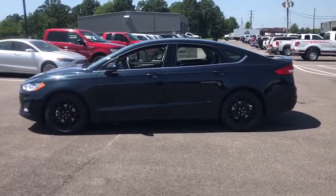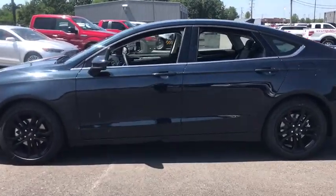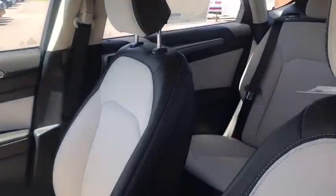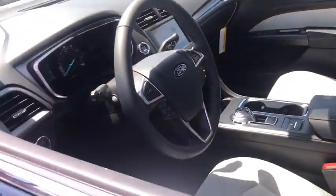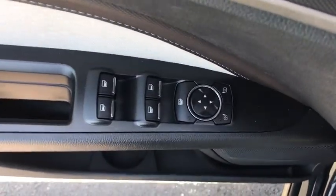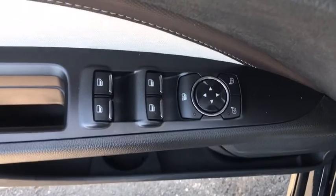Four-wheel disc brakes, security system, power windows, compass, electronic stability control, rear window defroster, trip computer, remote keyless entry, brake assist, panic alarm, overhead console, tachometer, power driver's seat, tilt steering wheel, driver vanity mirror. Wouldn't you look great in this vehicle?